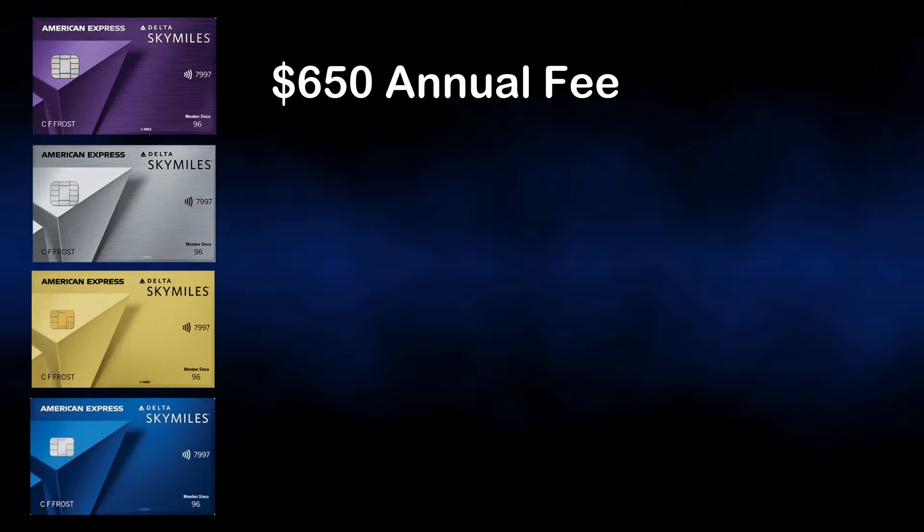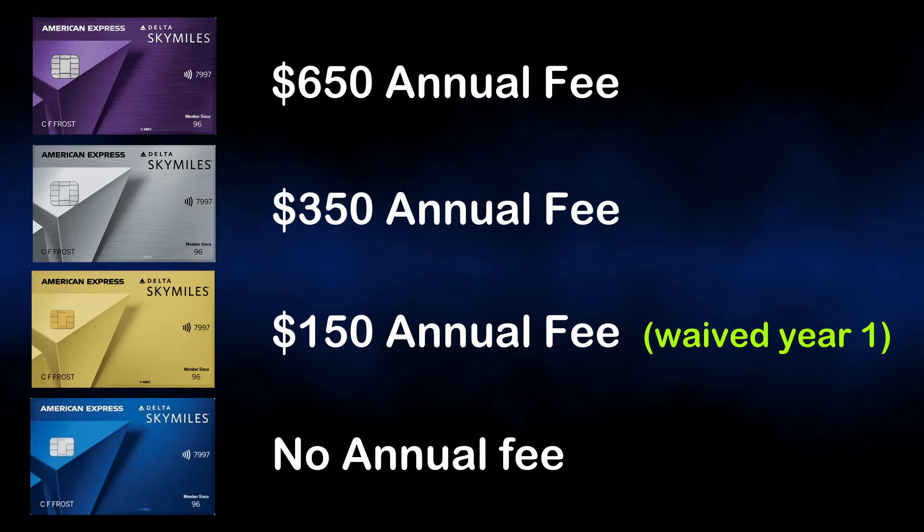Delta has four co-branded personal credit cards that are all issued by American Express. You have the Delta Reserve card we'll be reviewing today, which has an annual fee of $650 — and for those who want to add authorized users, that will be an additional $175 annual fee per card. Then there's the Delta Platinum at $350, the Delta Gold at $150 (waived the first year), and lastly the Delta Blue card with no annual fee. A wide variety of cards with a wide range of perks for different types of travelers.